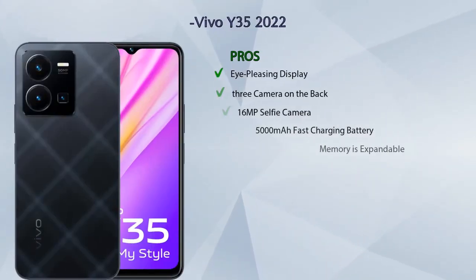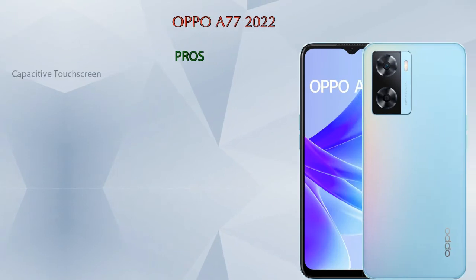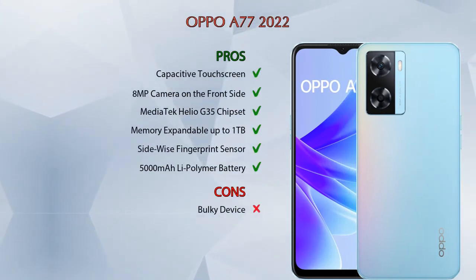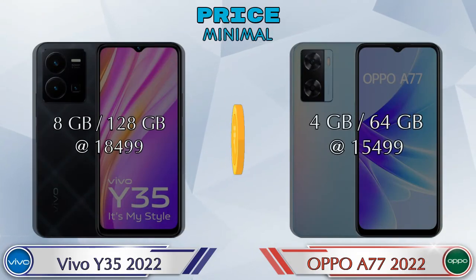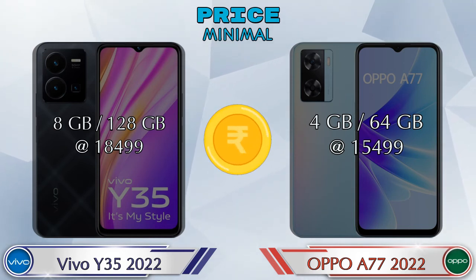Now let's talk about pros and cons. Vivo Y35 2022 has seven pros and one con, and OPPO A77 2022 has six pros and one con. Finally, talking about price: Y35 2022 in 8GB RAM and 128GB storage is at 18,499 rupees, and A77 2022 in 4GB RAM and 64GB storage is at 15,499 rupees.